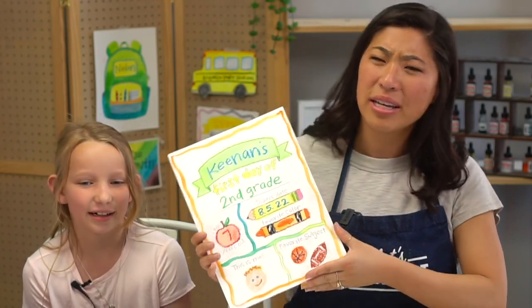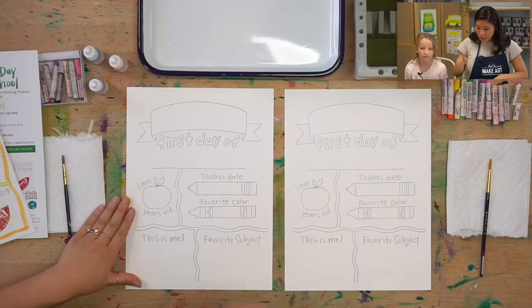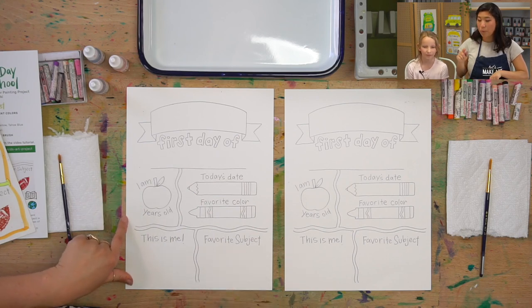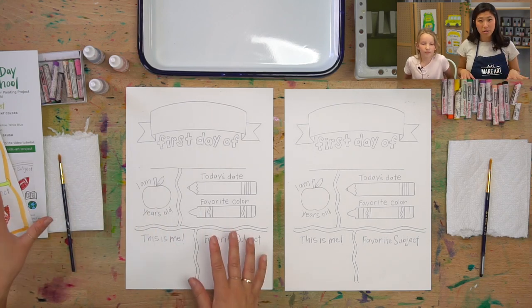So whatever day it is, or if you're going to school, we're going to think about that because we have so many fun things to fill out in our painting. You'll notice we already have this already written out. If you do not have this, go to our website at letsmakeart.com and you can download the first day of school outline and follow along with us.